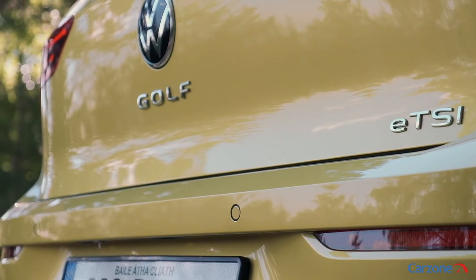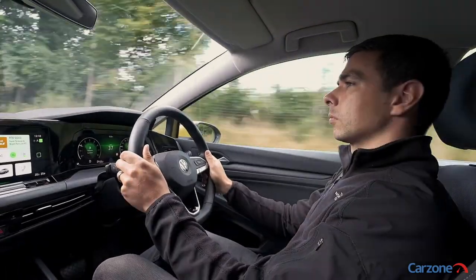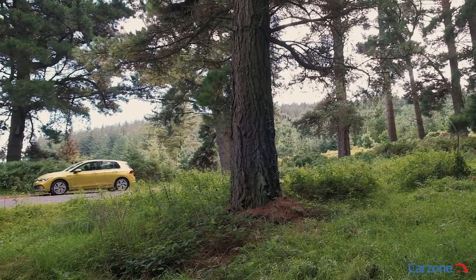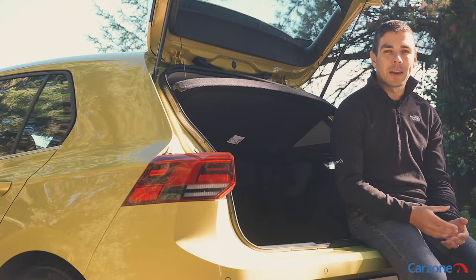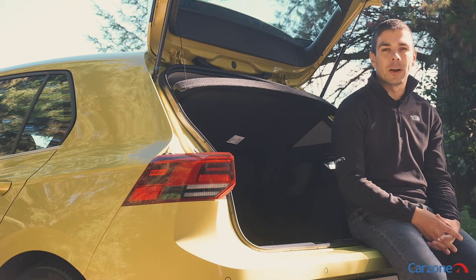There is a decent range of fuel-efficient engines available now too, with a 110 horsepower 3-cylinder petrol engine, a 1.5-litre petrol with 130 horsepower or 150 horsepower, and two diesels with either 115 or 150 horsepower. The petrol engines offer better emissions and economy too, especially if you go for a mild hybrid.